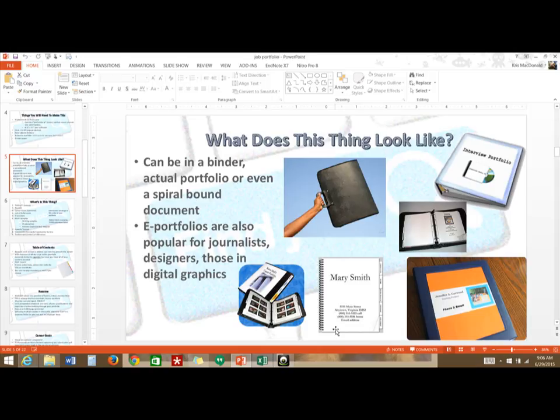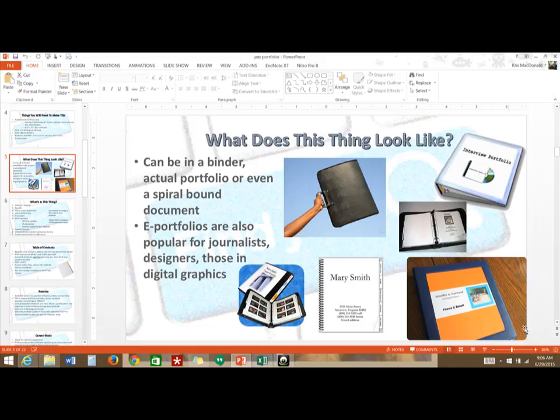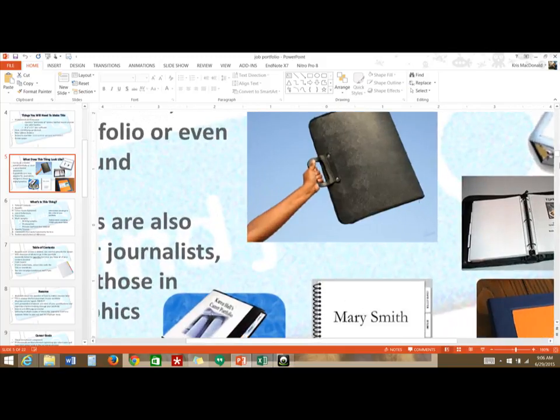For teaching, a standard binder works well. You'll notice in the example picture that the tabs are sticking out to the side — some binders you purchase may already come with those tabbed dividers, depending on what you're looking for.